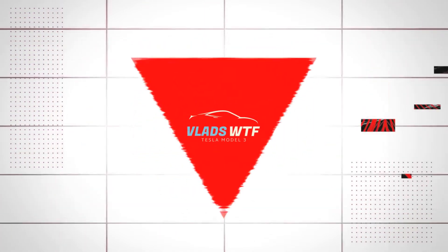Hey guys, welcome back to my channel. My name is Vlad and in this video we're gonna talk about battery life on a Tesla.